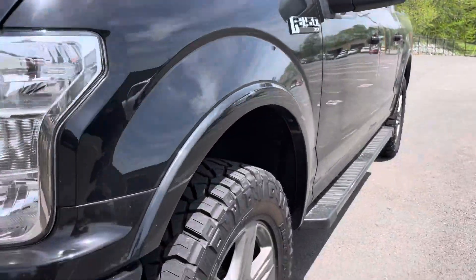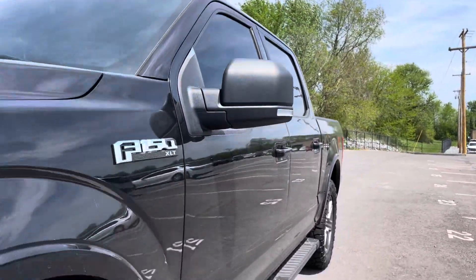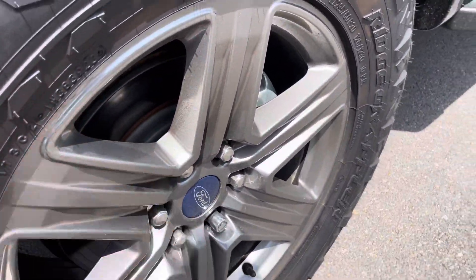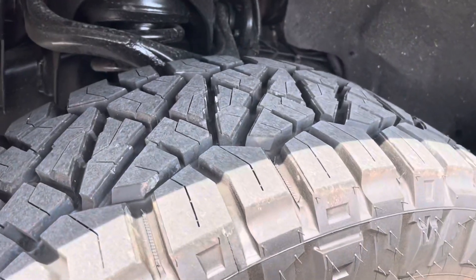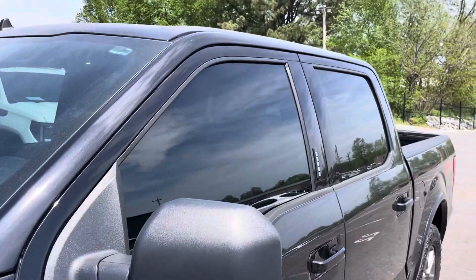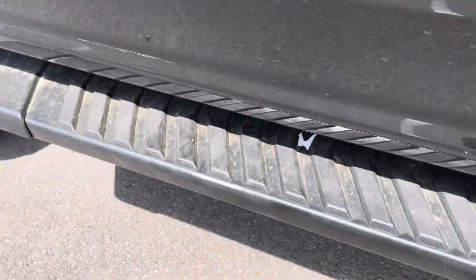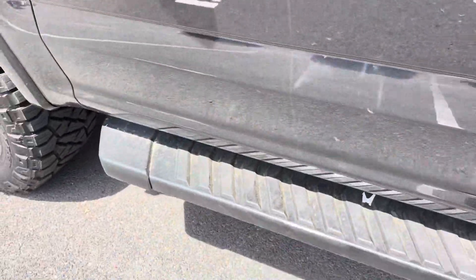Going down the driver's side, no noticeable dents, no small door dings or anything to point out at all. Wheels are in great condition — it's got those graphite gray wheels, a little dust and pollen on them. Brand new tires as we head along. This one has a leveling kit and the upgraded Nitto Ridge Grappler tires. Nice tinted windows on the front to match the back. No damage to point out at all — there was just a little scuff on the black running board from people getting in and out, no damage there.